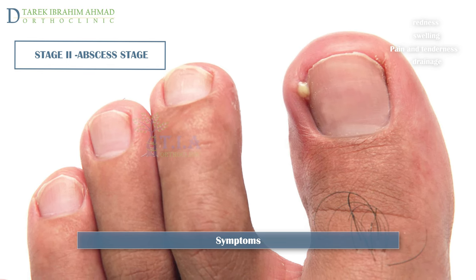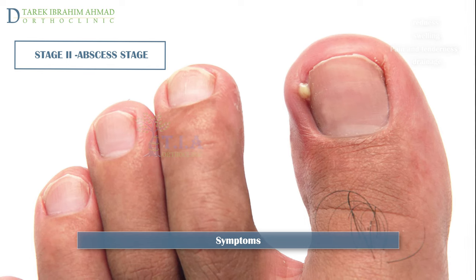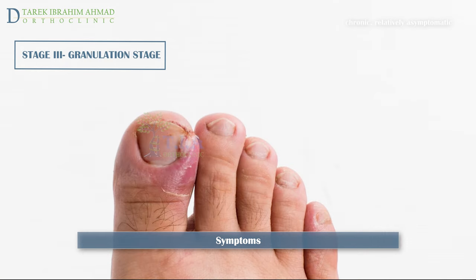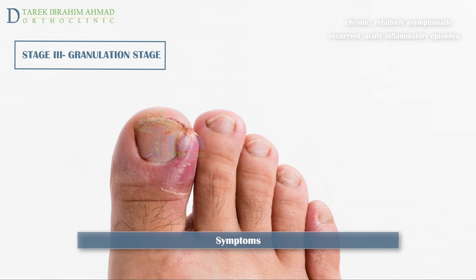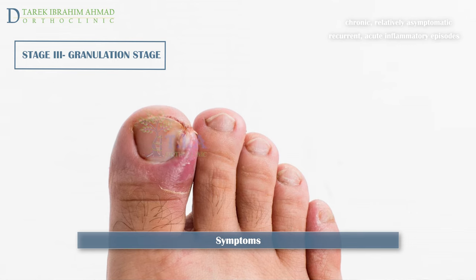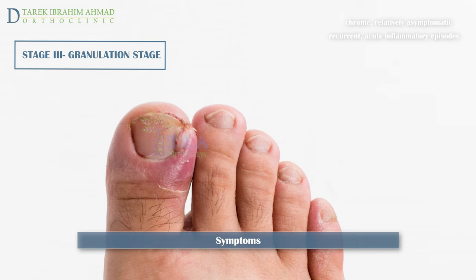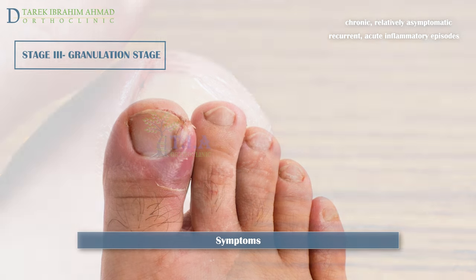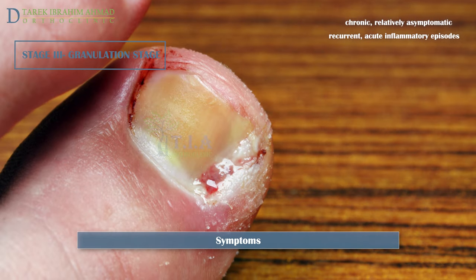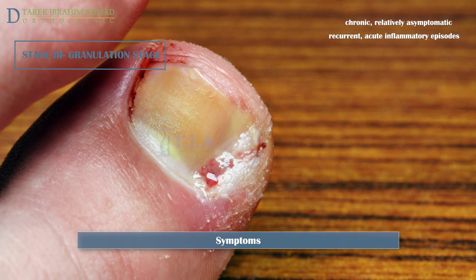Because of the abundance of microorganisms normally present on the skin, infection rapidly follows and the drainage becomes purulent. In Stage 3, the granulation stage, granulation tissue covers the lateral nail fold and inhibits free drainage, precluding any chance of elevating the nail edge from the dermis of the lateral nail fold.